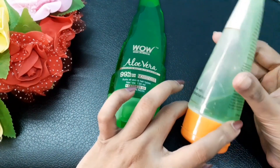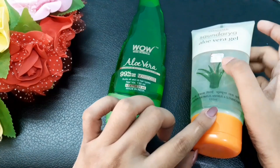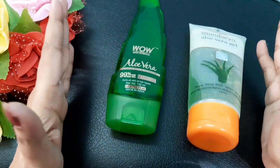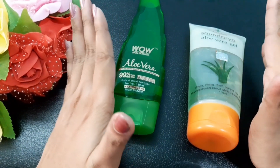The Patanjali aloe vera gel tube is 80 rupees and the net weight is also 150 ml. So both products are 150 ml, but the price varies — Wow is 299 rupees and Patanjali is 80 rupees.